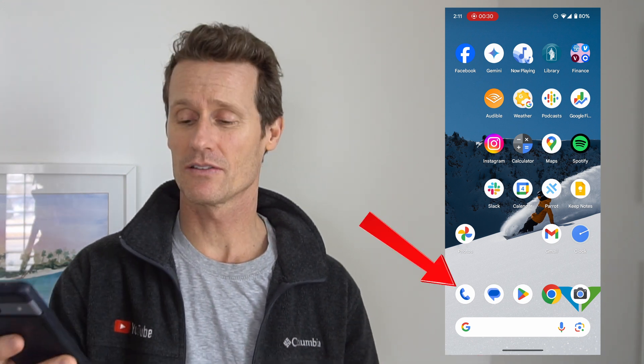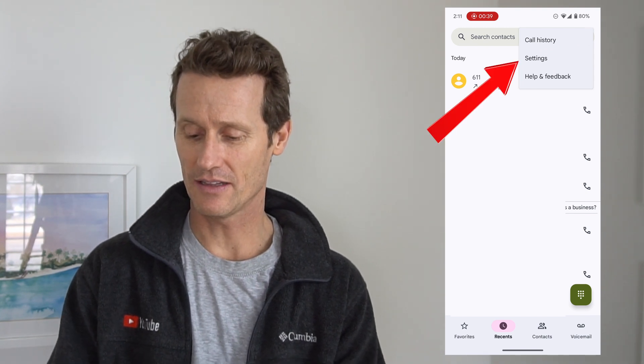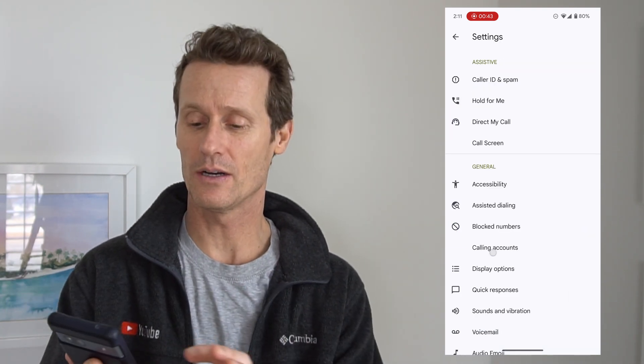One of these methods is to go in and turn off call forwarding on your phone. So depending on if you're on a Pixel phone like I have, if you've got Samsung, OnePlus, etc., it might be a little bit different. On this Pixel phone, you go into your phone app right on your phone, click on the three dots up top, click on settings, and then there's one that says calling accounts.